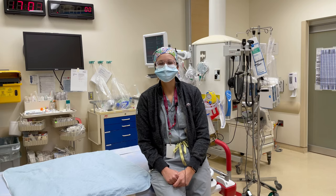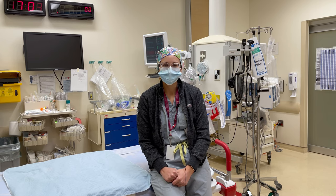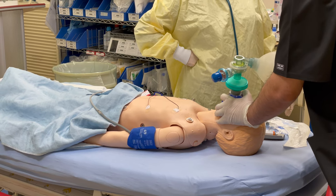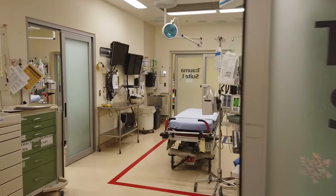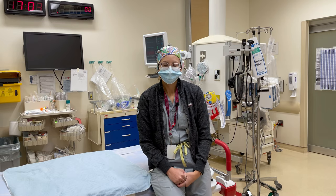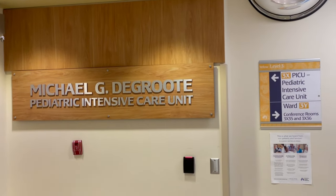Hey everyone, joining you from McMaster Children's Hospital in our pediatric emergency department. It's one of our four main training sites in Hamilton, and it's a great place to learn pediatric emergency medicine. The hospital is also the pediatric trauma center. It also has our high-risk OB, where some of us rotate through for our OB-GYN rotation, and it also has a pediatric intensive care unit that we rotate through.